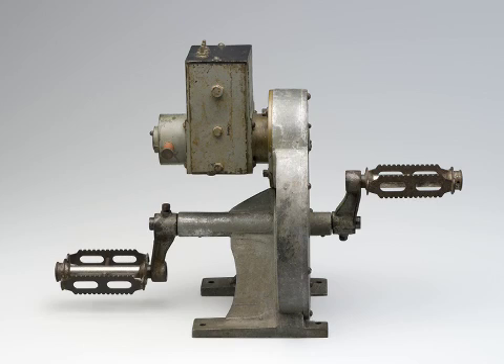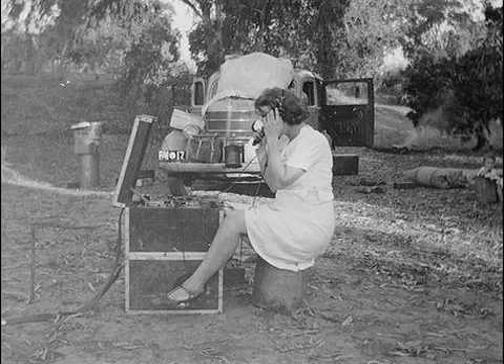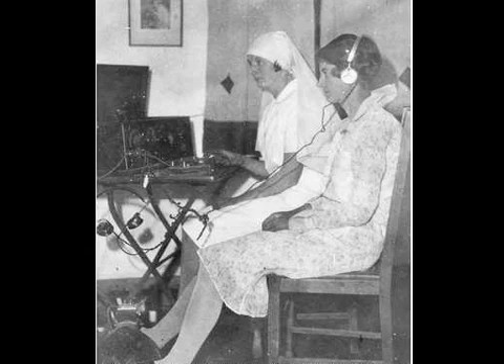Together they did more experiments and designed a radio that was cheap and portable and usable by the people on the stations. That was the beginning of the flying doctor service in Australia.